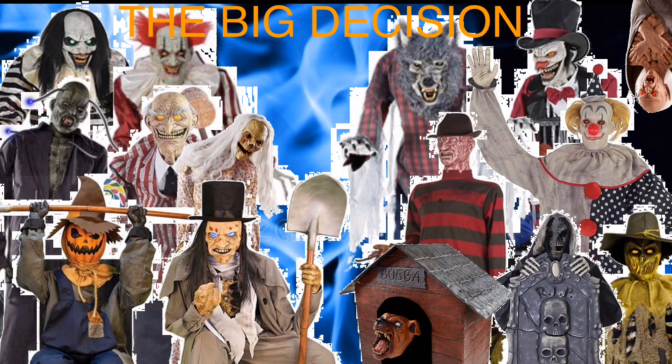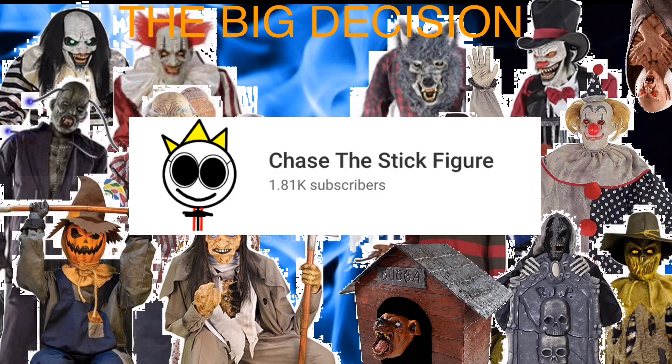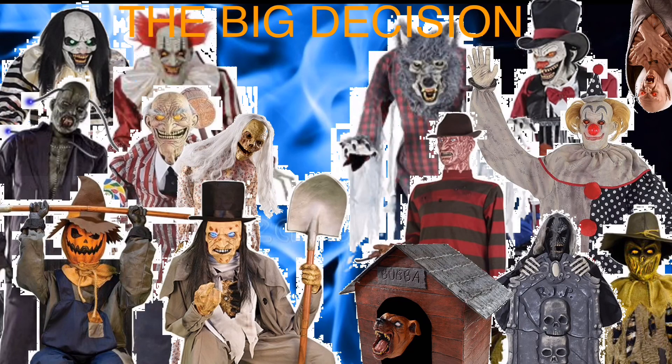That is it for today's video — but don't leave yet, there's one more announcement. I actually have an original channel called Chase the Stick Figure where I post amazing content. Go check it out; it looks pretty cool. But that's it for today's video. I'll see you all next time. Peace.